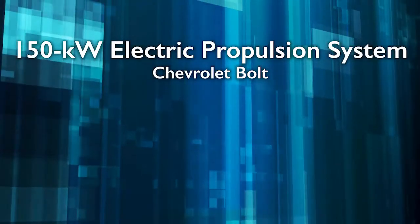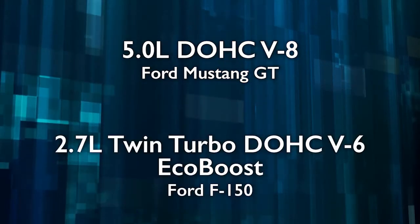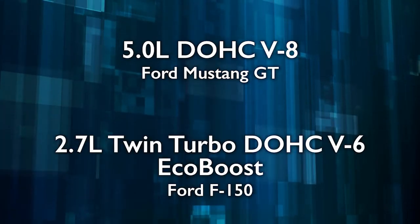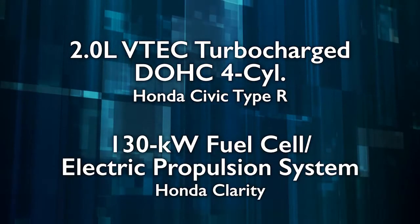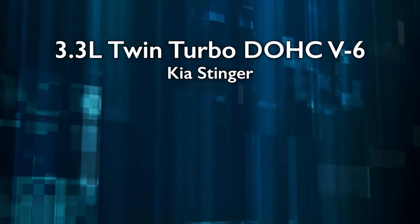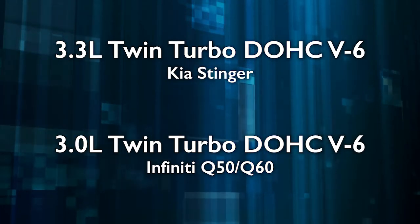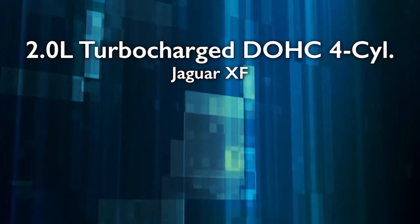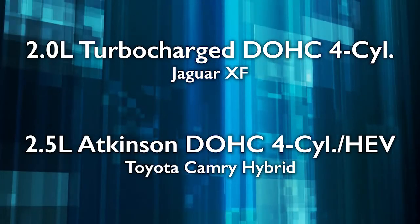We had electrics, plug-in hybrids, everything. It's a mixture like we've had in past years. The Chevy Bolt electric vehicle, the Chrysler Pacifica plug-in hybrid, Ford Mustang 5-liter V8, Ford F-150 2.7-liter EcoBoost V6, Honda Civic Type R 2-liter turbo 4, Honda Clarity fuel cell vehicle, Kia Stinger 3.3-liter twin-turbo V6, Infiniti Q50 3-liter twin-turbo V6, Jaguar 2-liter turbo 4, Toyota Camry Hybrid 2.5-liter four-cylinder. That's our 10.